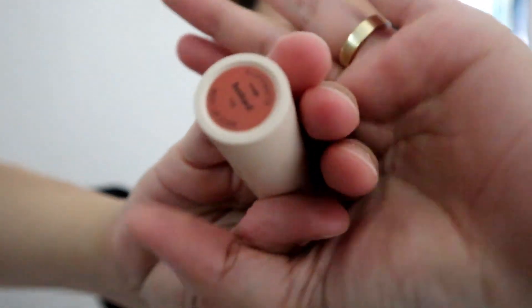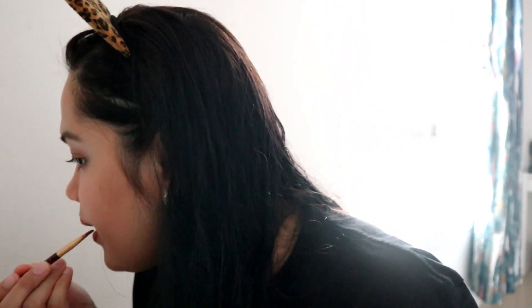We'll put on our lipstick — this is from Sunny's Face in the shade Baked, and I love this one. The last step is a setting spray. I use this one from Urban Decay, this is their All-Nighter, just to set everything.